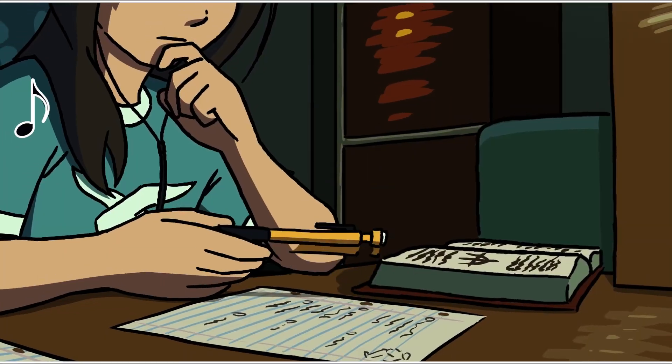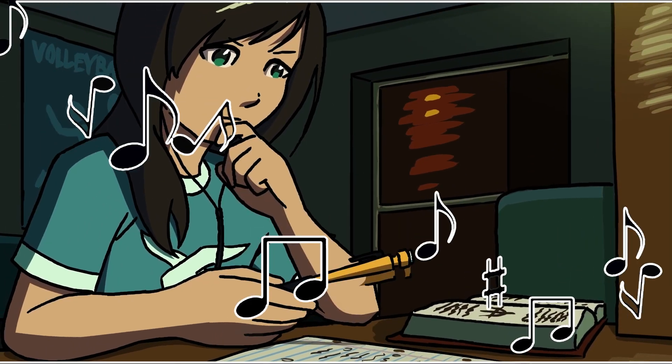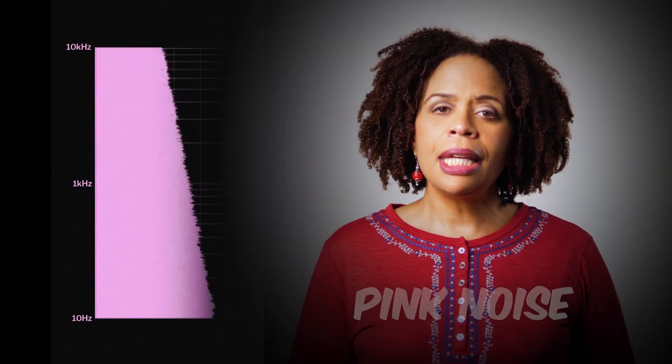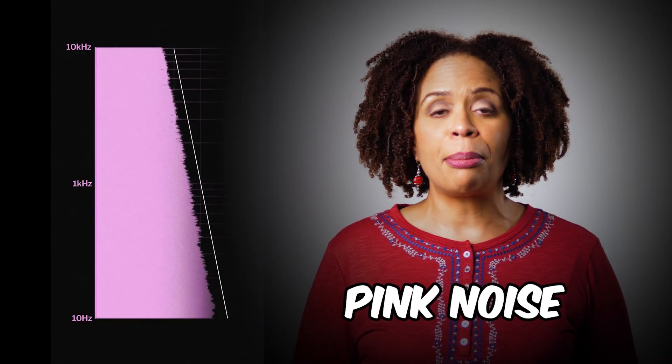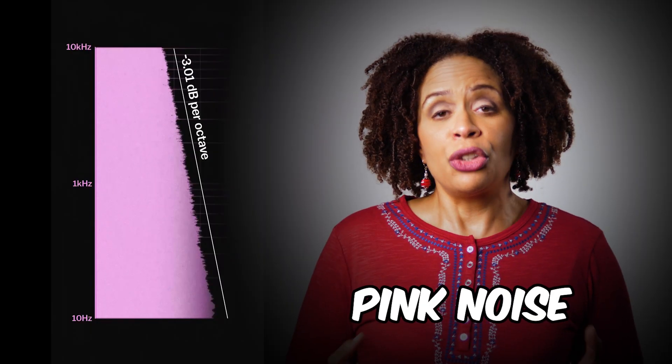Since white noise contains all sound frequencies, it can mask other sounds, and this can be useful to block distracting noises in your environment. Pink noise, on the other hand, is a blend of high and low frequencies that produces sounds similar to nature.